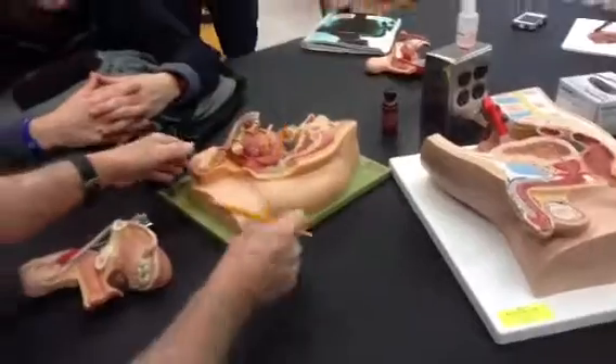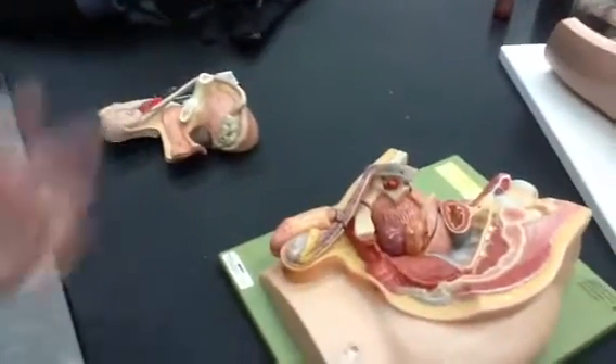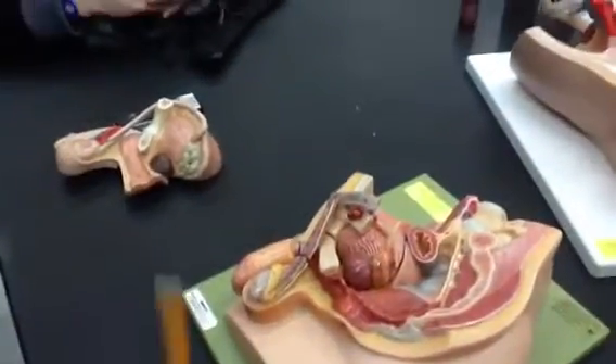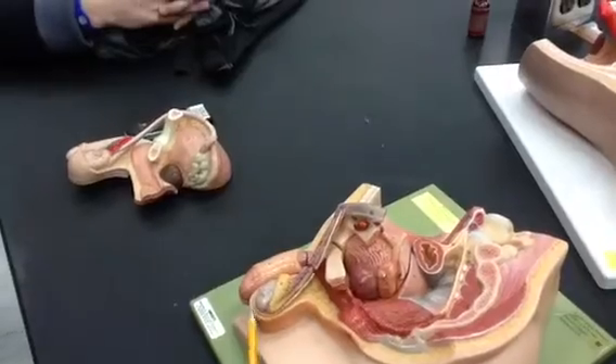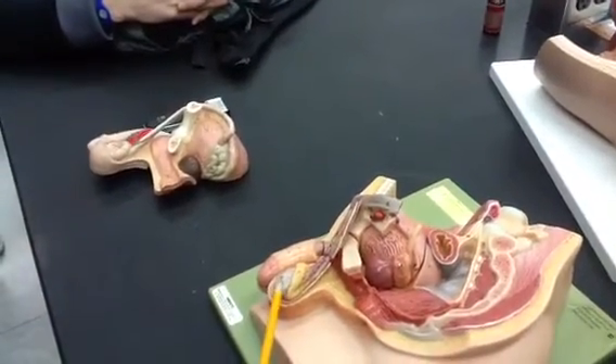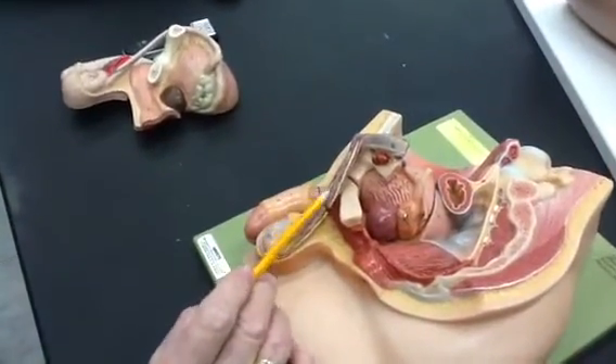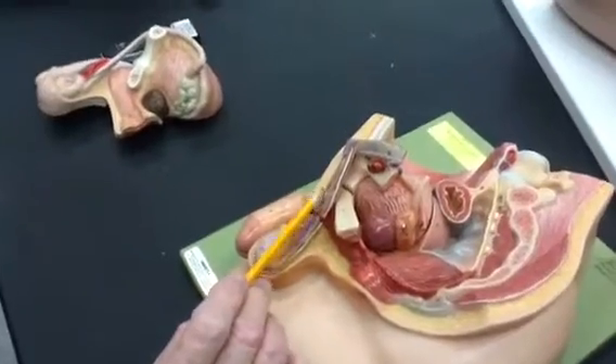Let's get that male model out of the way and look at this one. Pretty much the same structures, just presented differently. I'll go quickly through this one since we've covered the same content. There's a testis, there's an epididymis. You can see the artery and the vein right here, and we can also see a ductus deferens.